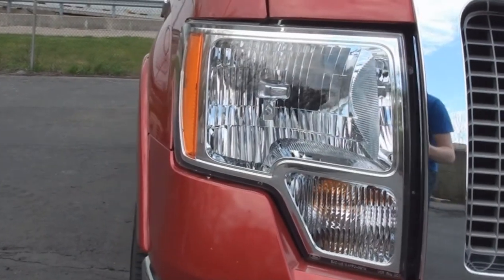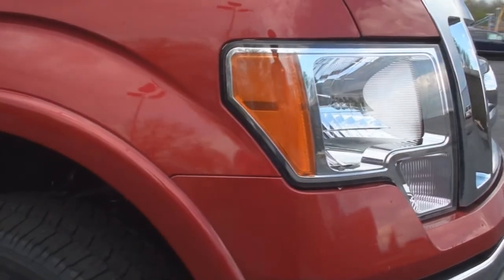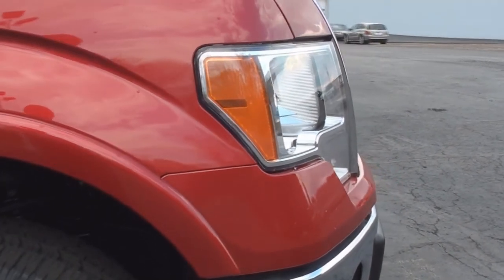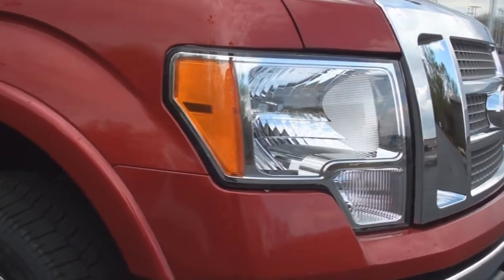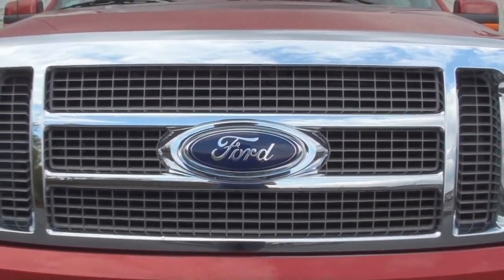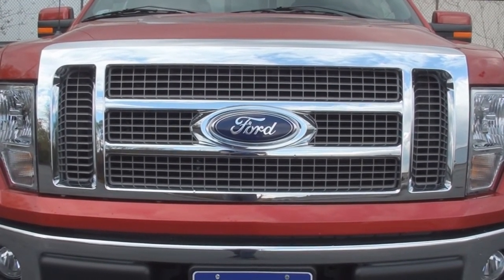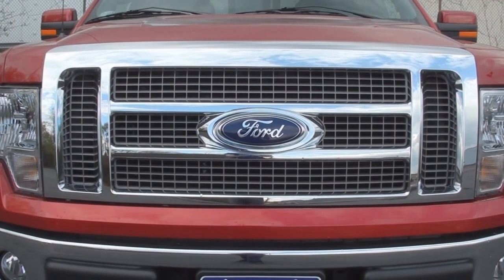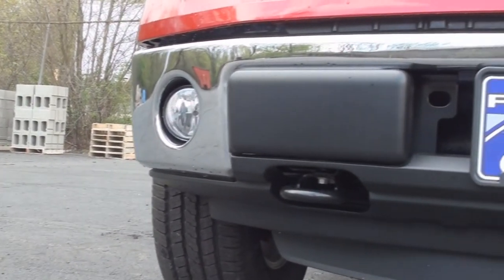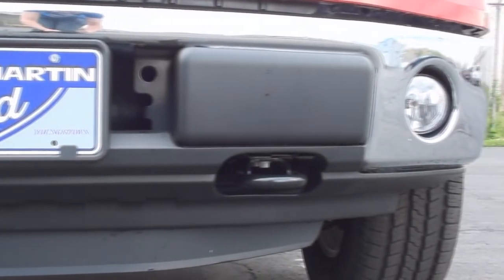The front end includes these dual-beam halogen headlamps. The huge front grille on Lariat models is chrome with silver mesh inserts. The front bumper is also chrome with some black body cladding towards the center. You will also find two towing hooks and two fog lamps as well.